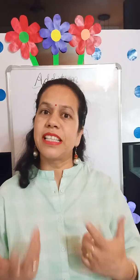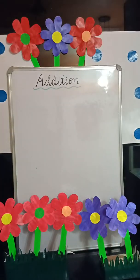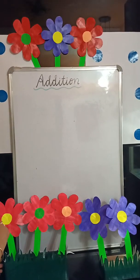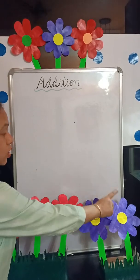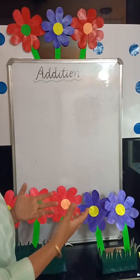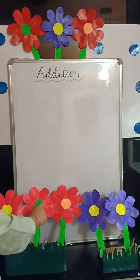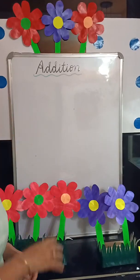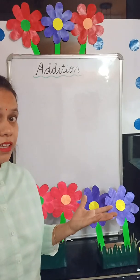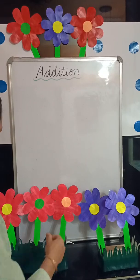I will show you with some examples. Here I have some flowers. I have 1, 2, 3 pink flowers and 1, 2 purple flowers. So how many flowers are there all together? There are 1, 2, 3, 4, 5 — 5 flowers all together.